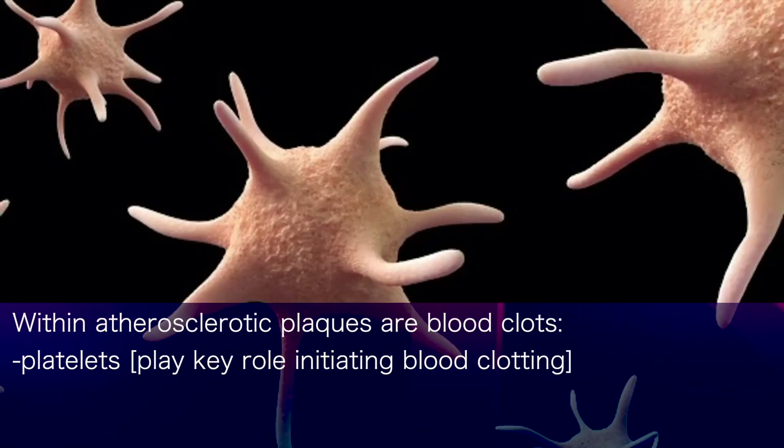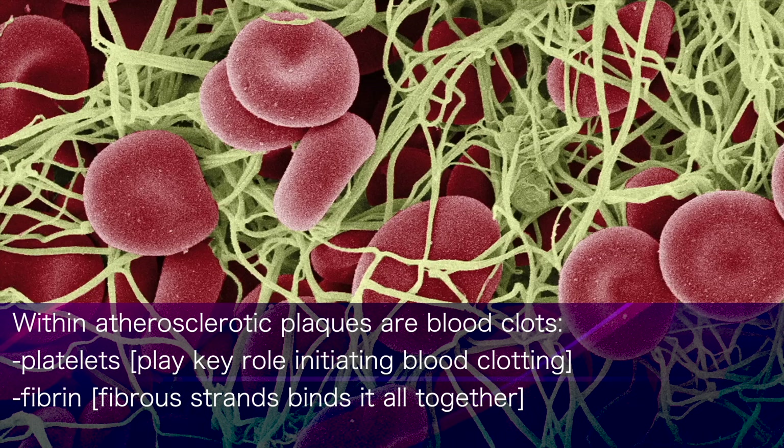When we look within atherosclerotic plaques, we see clear evidence of blood clots. We see the presence of platelets, which are fragments that play a key role in initiating blood clotting, and we see fibrin, which forms fibrous strands that bind it all together.